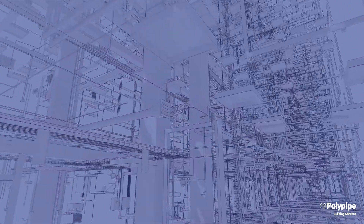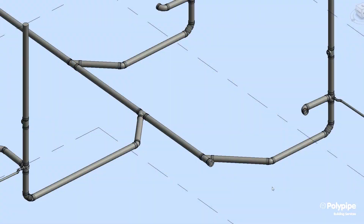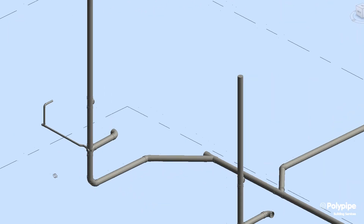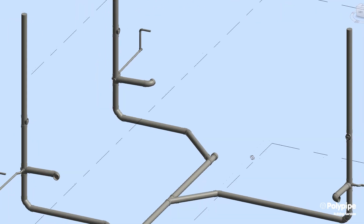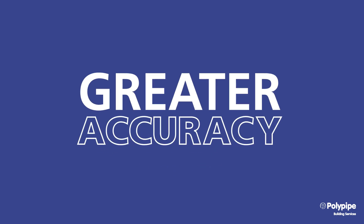Revit data files place our product specification information at the fingertips of specifiers and designers to help with faster building design. And we're increasing the volume of BIM content available to offer greater accuracy right through to ordering.